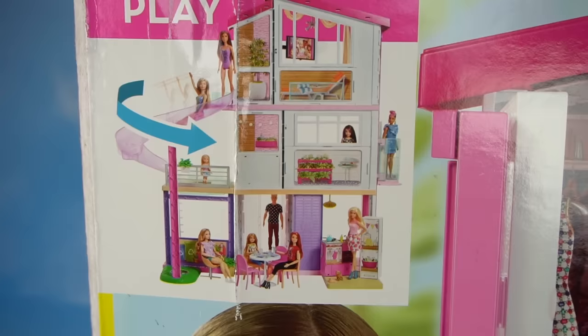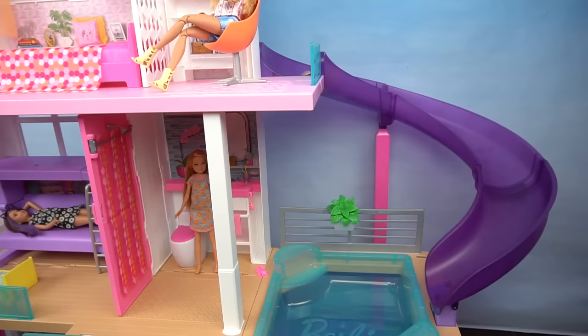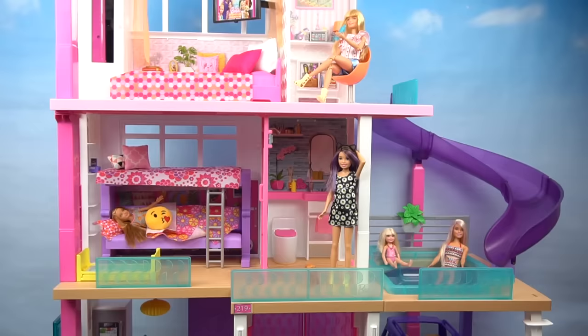It has three floors and it comes fully furnished with over 70 accessories. We have eight rooms, a working elevator for four dolls, a pool and slide, transforming furniture, and a home office.